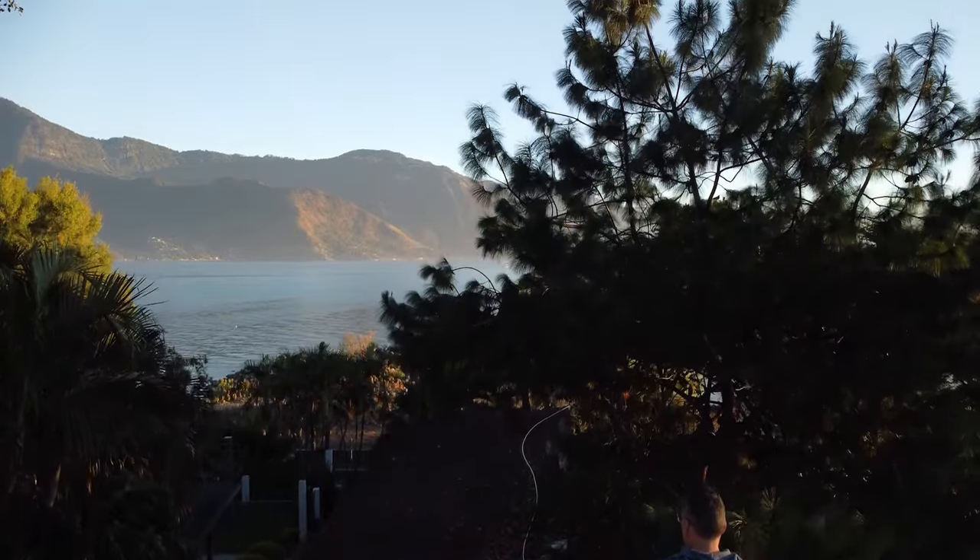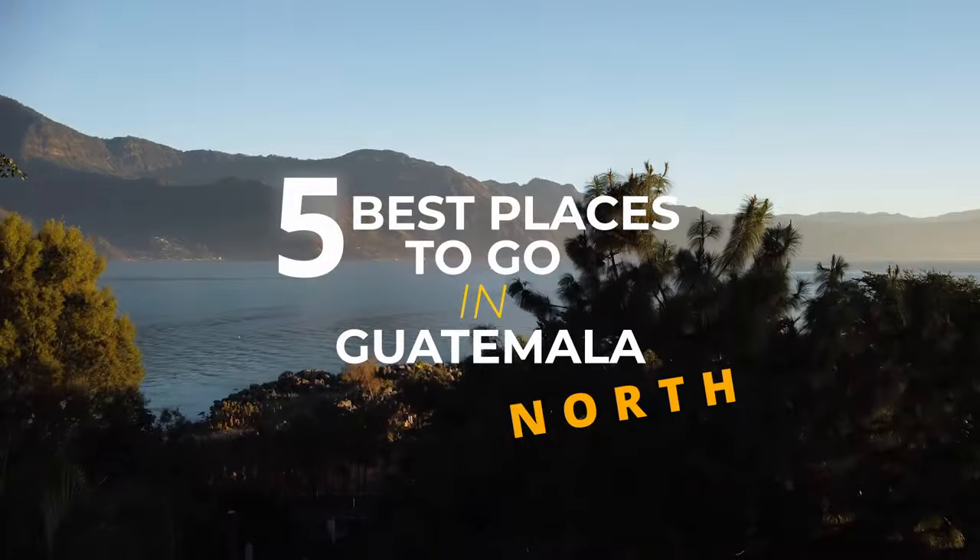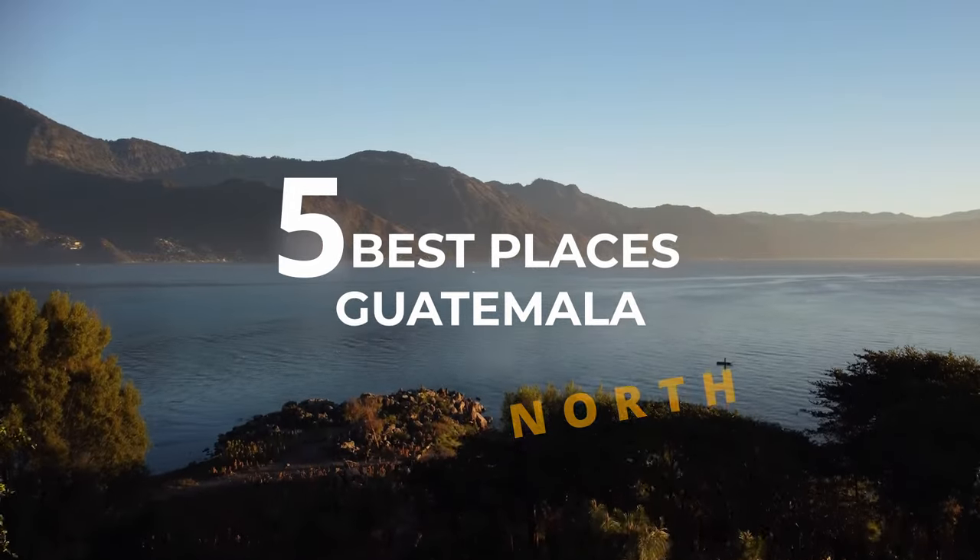So you're thinking of traveling to Guatemala, but you're not sure where to start. In this video we're going to introduce you to the best places to go.